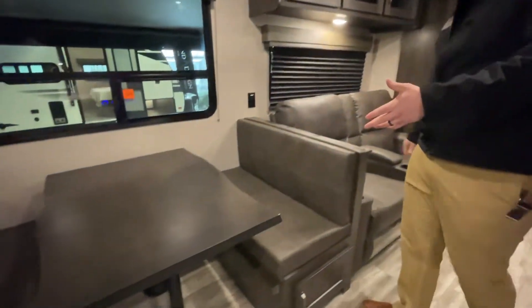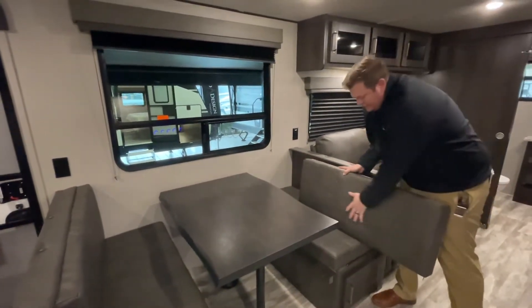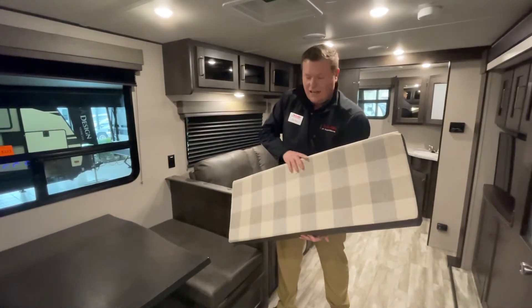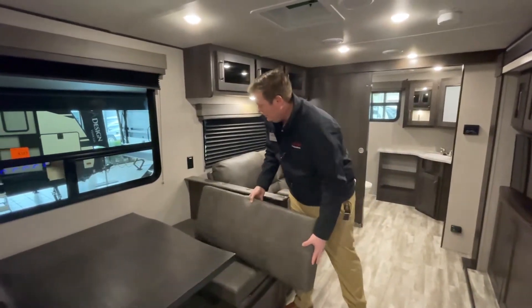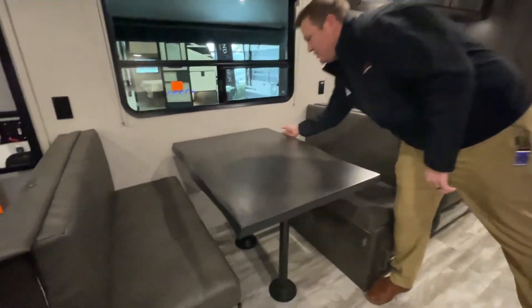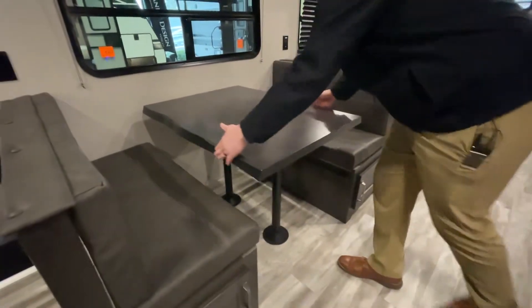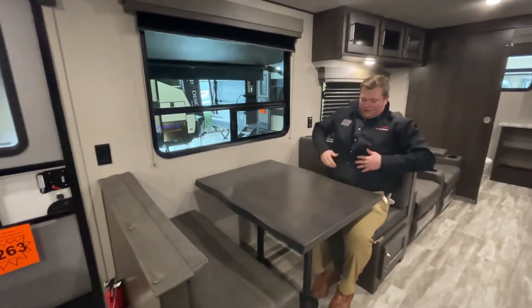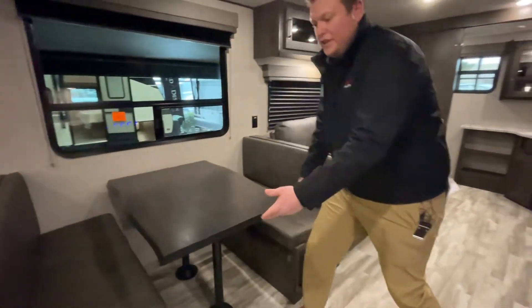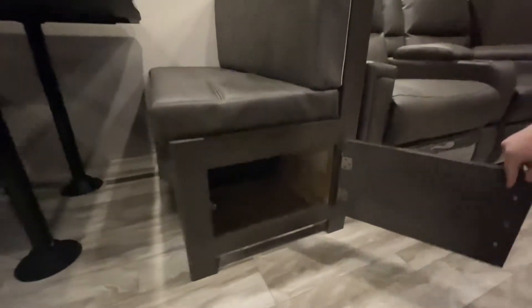Next, what we have here is this dinette — it's a booth dinette. On here you've got two versions of this cushion: a nice gray side and also a linen side. The linen side is great, but if you've got kids or pets or just want to keep it clean, you can switch it. I also love this live wood edge. The table still turns down and goes into a bed. Even for a bigger gentleman like myself, this is plenty of space. Underneath, you also have additional storage.